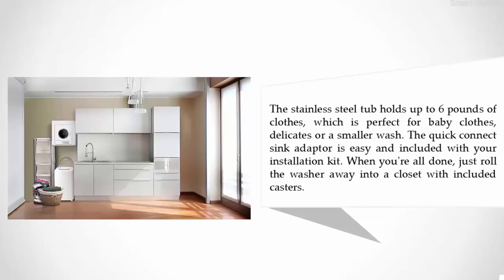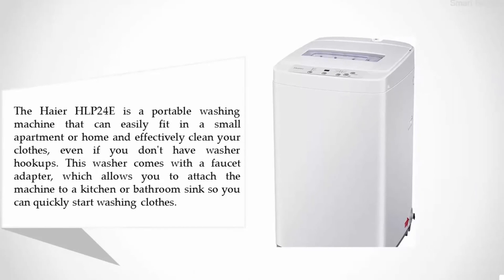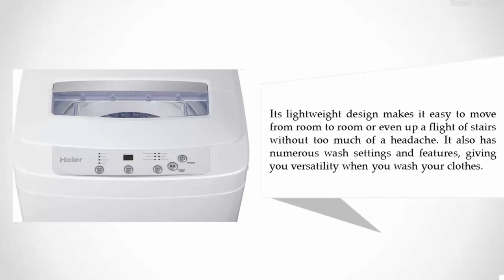When you're all done, just roll the washer away into a closet with the included casters. Coming in at number one on our list: the Haier HLP 24E 1.5 cubic foot portable washer. The Haier HLP 24E is a portable washing machine that can easily fit in a small apartment or home and effectively clean your clothes even if you don't have washer hookups. It comes with a faucet adapter, allowing you to attach the machine to a kitchen or bathroom sink. Its lightweight design makes it easy to move from room to room or even up a flight of stairs. It also has numerous wash settings and features, giving you versatility when you wash your clothes.